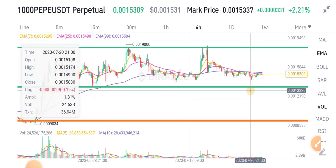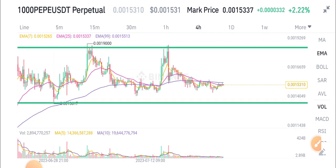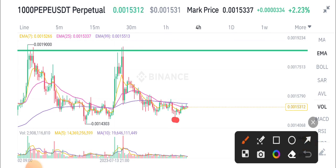Here is the support level and here is the resistance level of PP token. As you can see, it's currently on a support level. So obviously, if it's turning on the support level, that means it will go up to the next resistance level.